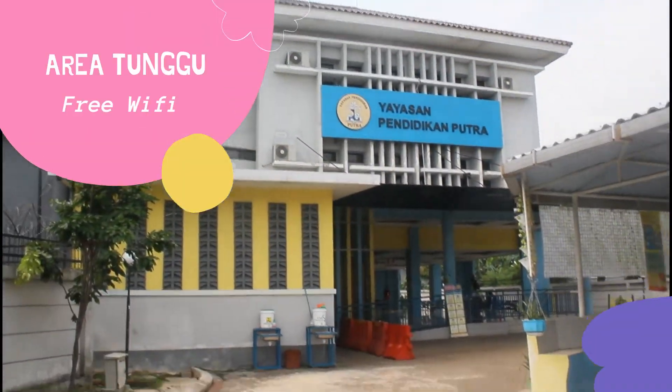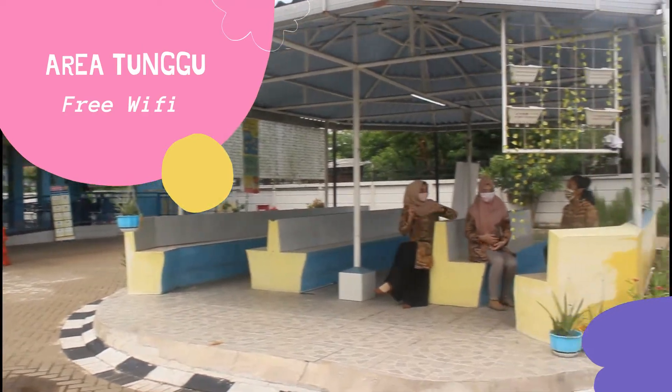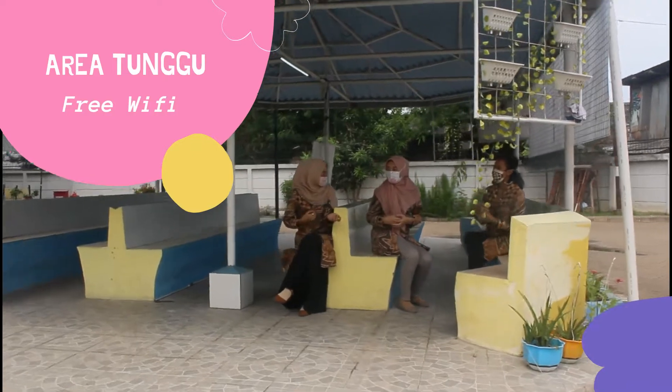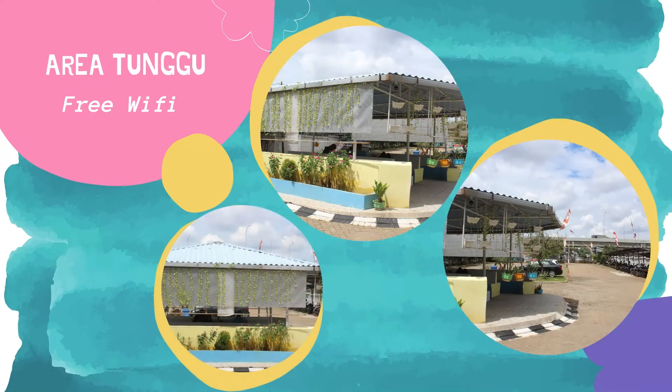Beberapa fasilitas penunjang yang terdapat di TK Putra 1 Jakarta antara lain, area tunggu. Fasilitas ini disediakan agar para penjemput dapat menunggu peserta didik dengan nyaman dan aman. Area ini dilengkapi dengan koneksi internet gratis.